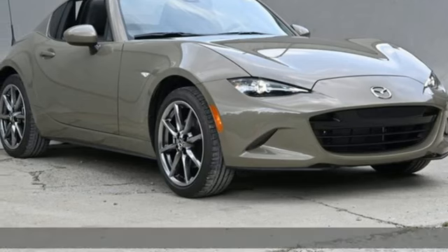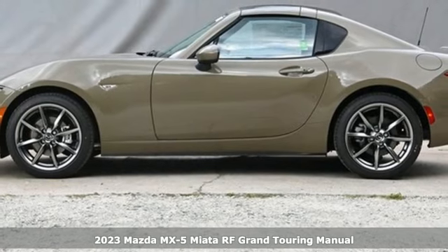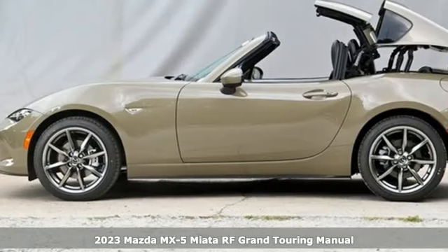It's a new 2023 Mazda MX-5 Miata RF. When you're driving this thrilling roadster, the short route isn't always the best route.